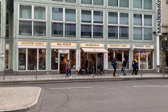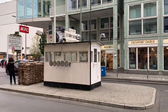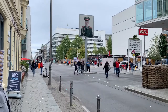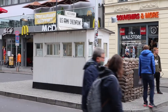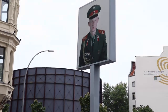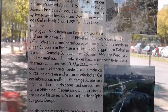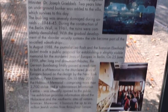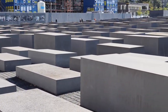Checkpoint Charlie became the symbol of the Cold War, representing the separation of East and West. Soviet and American tanks briefly faced each other at this location during the Berlin crisis of 1961.